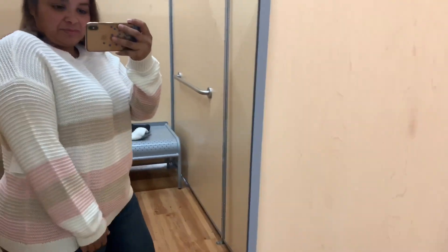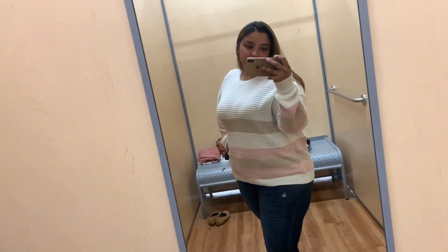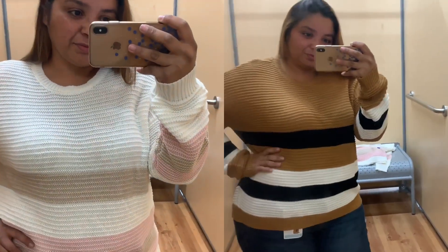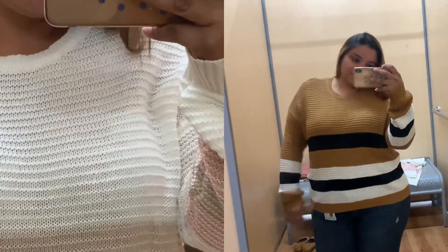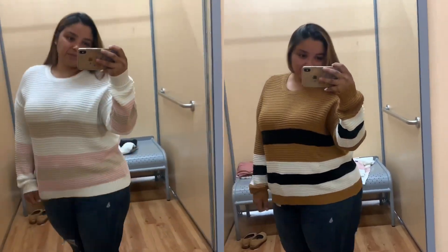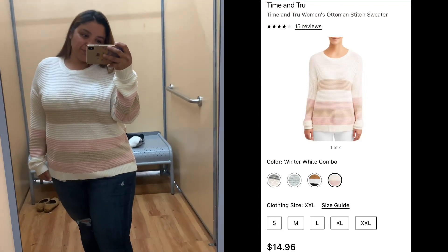I have two versions of this sweater to show you. First is the white one with creams and pinks — I thought it was really cute and felt like it made me look a little slimmer than the brown one. I did end up going with the brown one; the white one seemed a little see-through — I'm wearing a leopard bra and you can see right through it. This is a Time and True sweater in a size 2XL and it's $14.96.